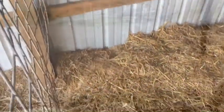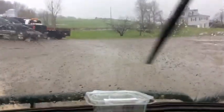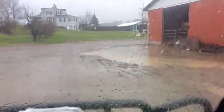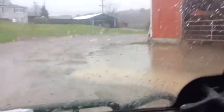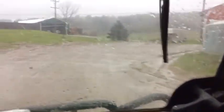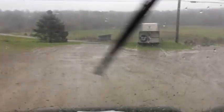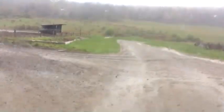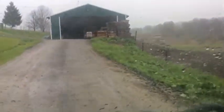Hey guys, today's the next day — it's Friday. Yesterday I brought my calves over. I didn't get any video of feeding them, sorry about that. I have my milk in the back — there's two bottles with hot water. I'm gonna go and feed them. As I said yesterday, the bull's gonna be named Roscoe.